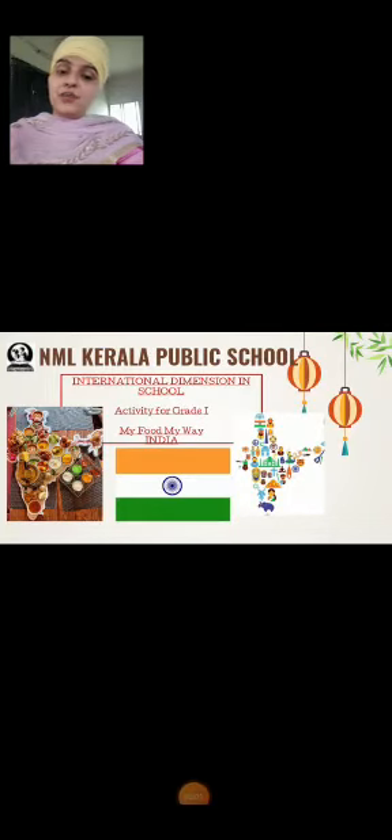Good afternoon everyone. Welcome, all, to Ideas Activity. The name of this activity is My Food, My Way. In this activity we are talking about table etiquettes of three countries: India, Mexico, and Sri Lanka. Let's start from India.